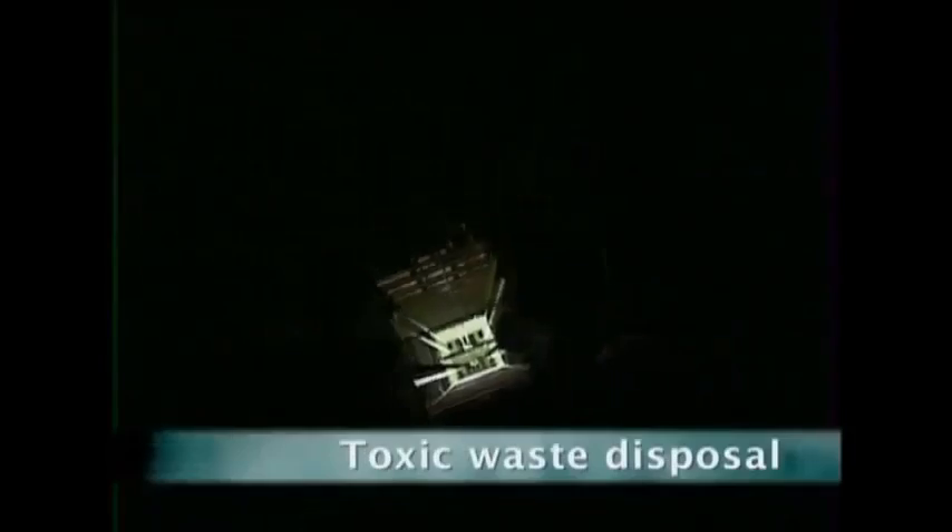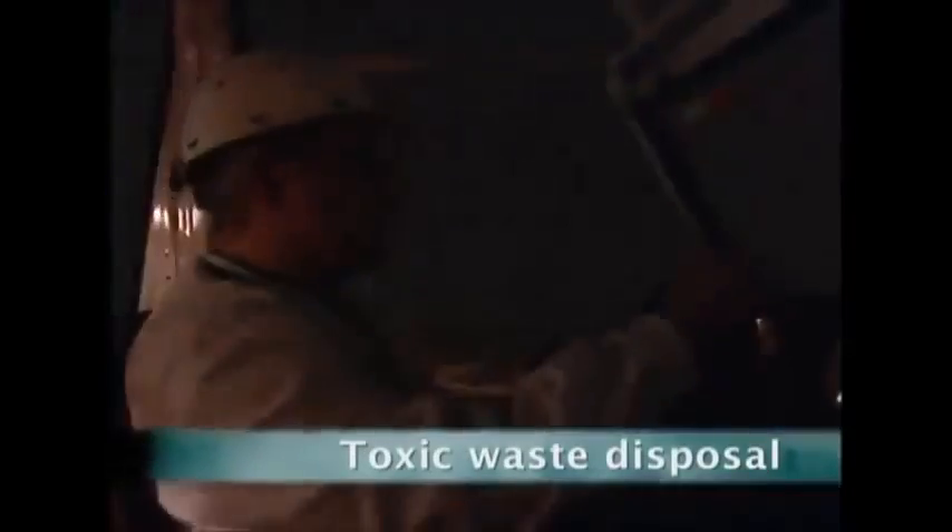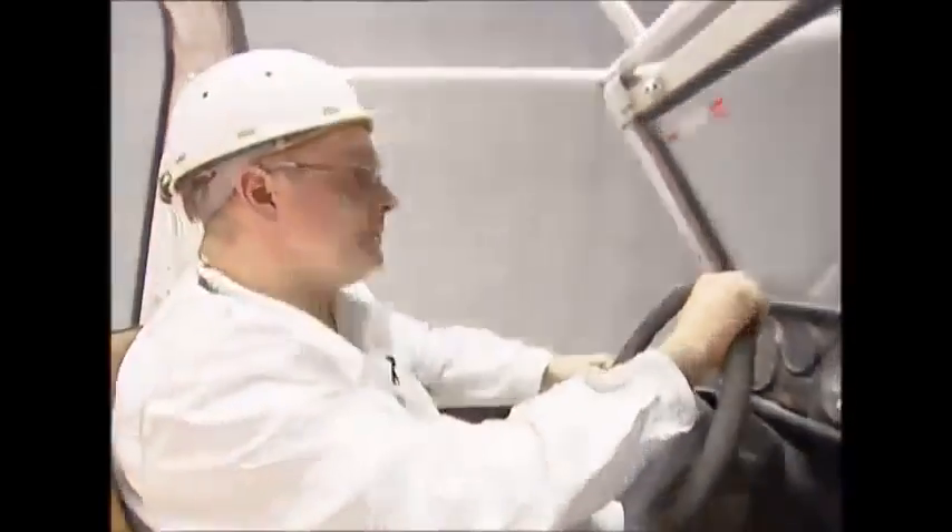This lift goes almost half a kilometer underground. When the doors open, you have a long drive ahead of you. But what is at the end of this subterranean journey? This is where you'll find the vault that stores all the toxic waste that's just too dangerous to leave lying around on the surface.